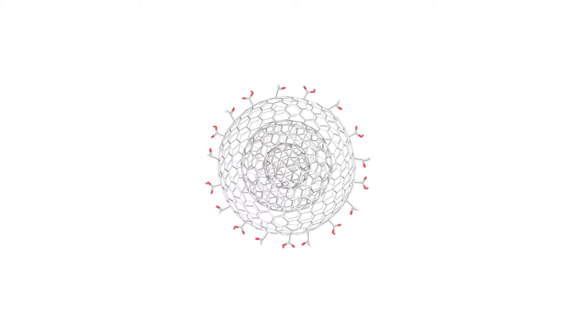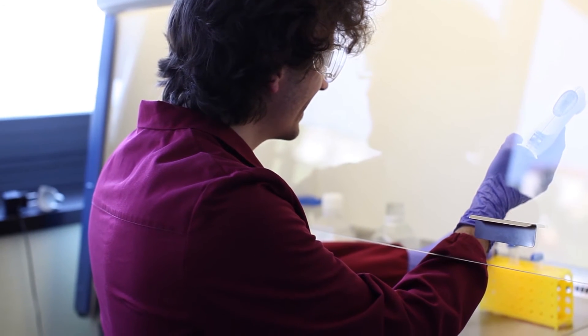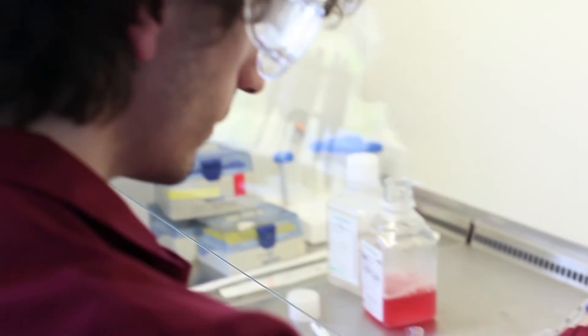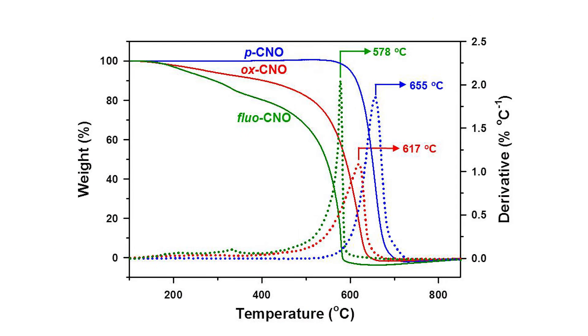Then we couple the fluorophore — in this case fluorescein amine — by condensation of the primary amine with the carboxylic group on the surface of the carbon particles. We study the composition by different techniques, which include infrared spectroscopy and Raman spectroscopy, as well as thermo-gravimetric analysis.